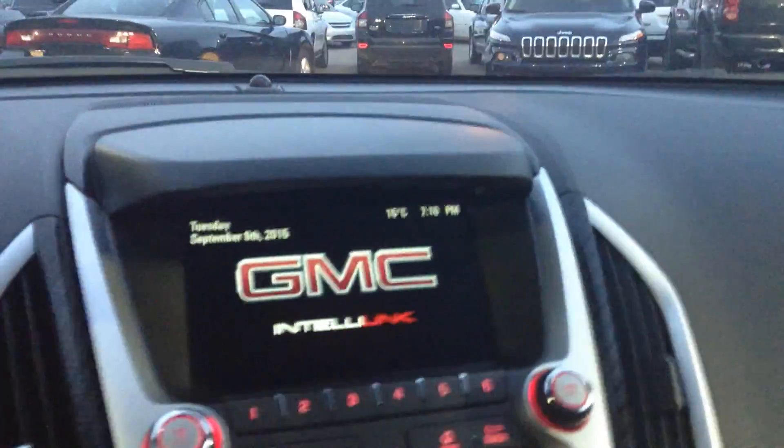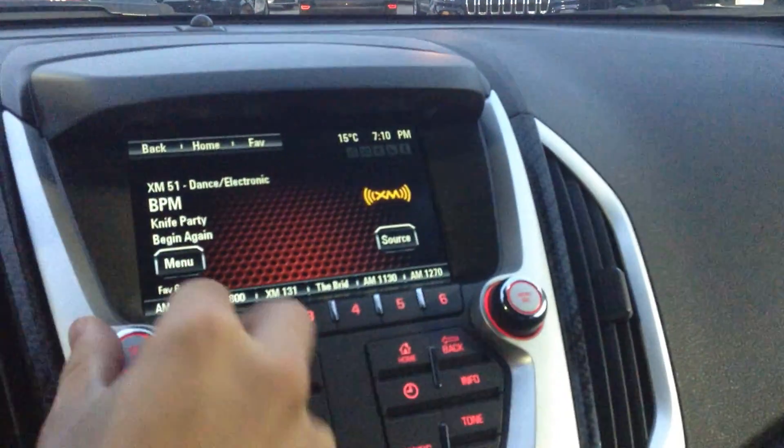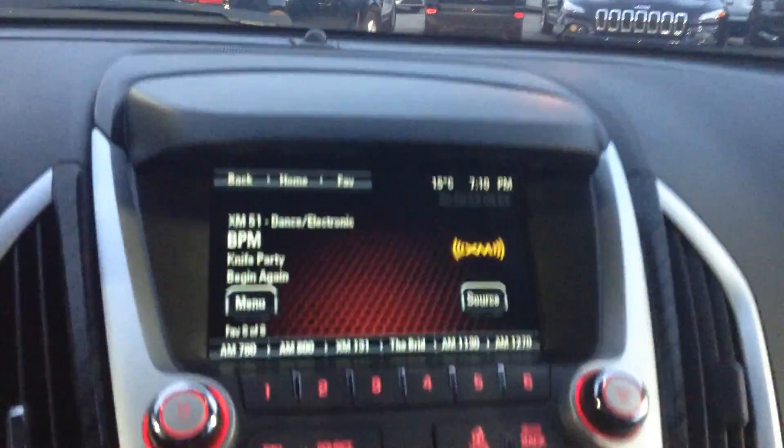Taking you over to the middle here is your nice big touch screen. It has things like FM, AM and satellite radio, plus a CD and an auxiliary plug-in as well.